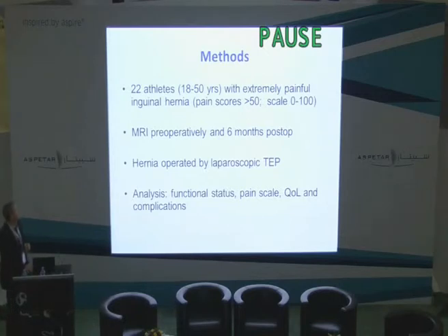So we took 22 young athletes with extremely painful inguinal hernia — meaning pain scores over 50 on a 0-to-100 scale. We made MRI preoperatively and six months postoperatively, and always used laparoscopic hernia surgery. We analyzed the functional status, pain scale, quality of life, and complications of surgery.